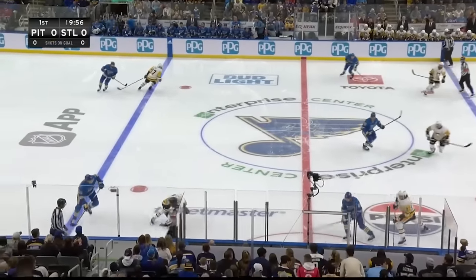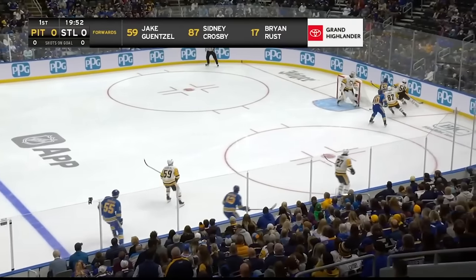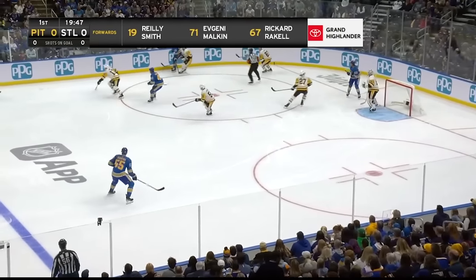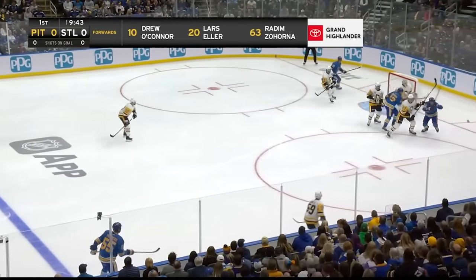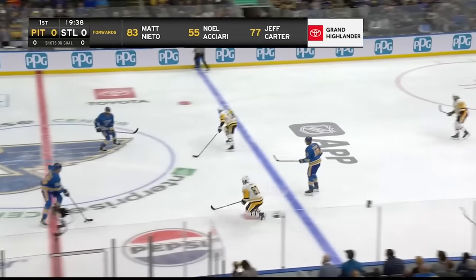Colton Pareko controls the opening draw and dumps it down into Penguins territory. Pittsburgh is 5-1 in their last six trips here to Enterprise Center, winning in overtime here last season, 3-2 the final in late February. Pareko snapshots it to the near wall, and Jake Gensel tracks it down and gets it out to the neutral zone.